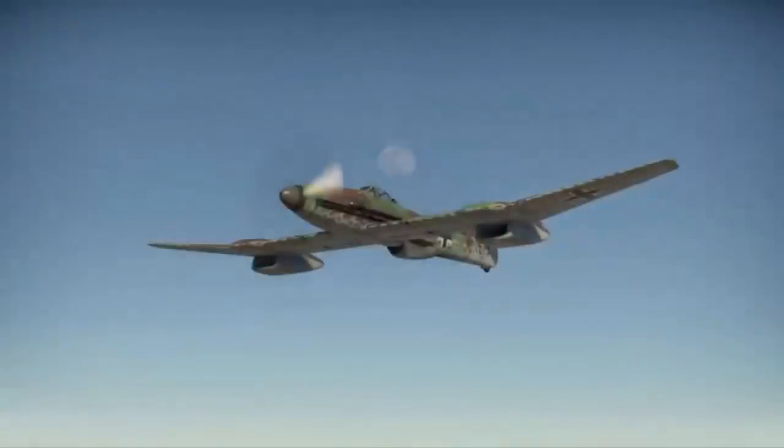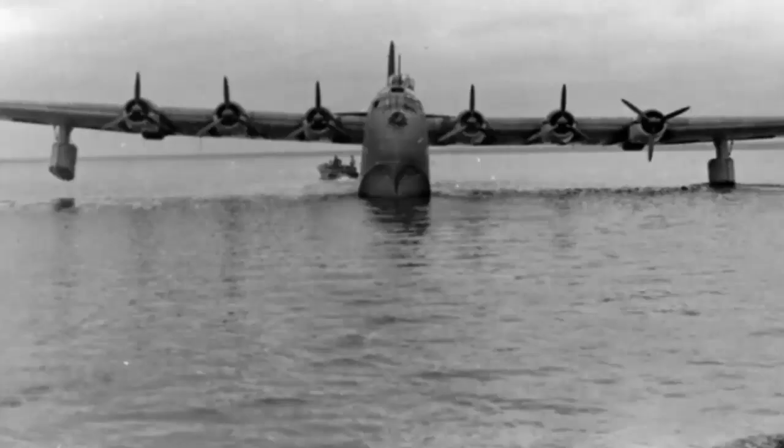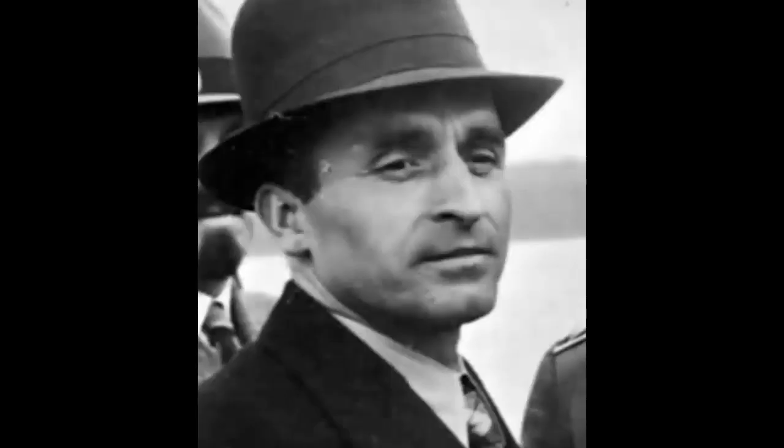Blohm und Voss created some of the most stunning designs during World War II, including the asymmetric BV-141 and the massive BV-222. Dr. Richard Vogt was one of the scientists transported to the United States as part of Operation Paperclip, and he worked for organizations such as the United States Air Force and firms such as Boeing until 1966 when he retired.